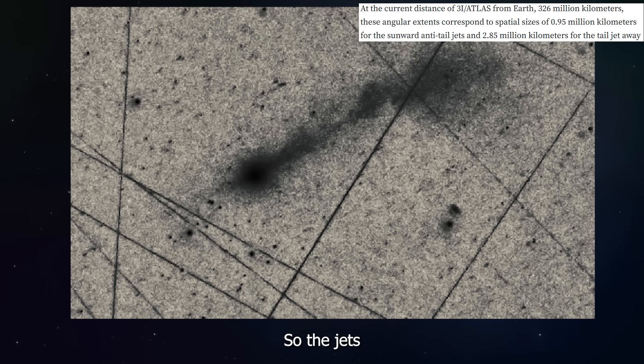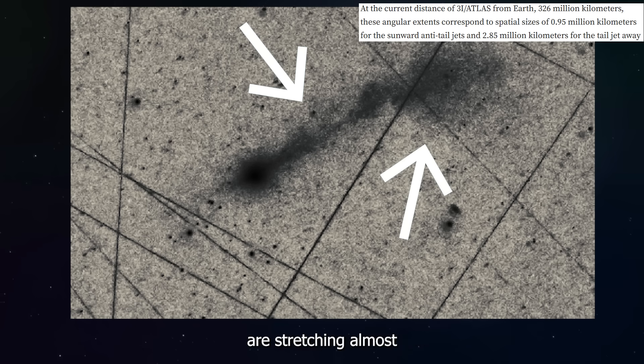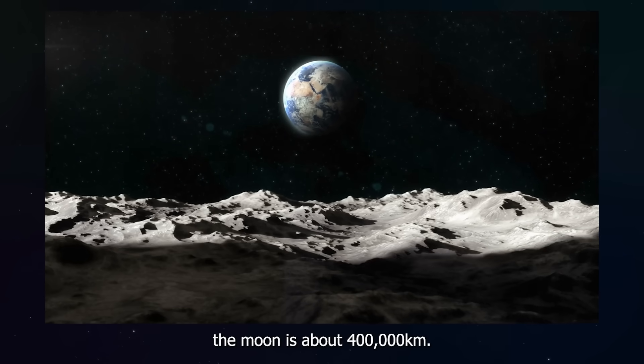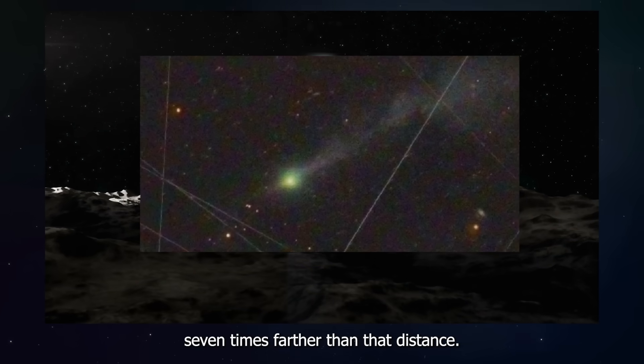The jets pointing toward the sun are stretching about 1 million kilometers into space, and the jets pointing away from the sun are stretching almost 3 million kilometers. The distance from Earth to the moon is about 400,000 kilometers — these jets are stretching seven times farther than that distance.